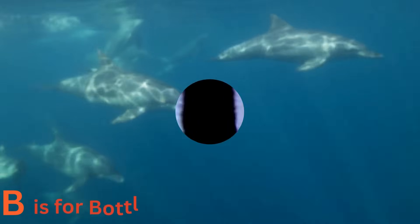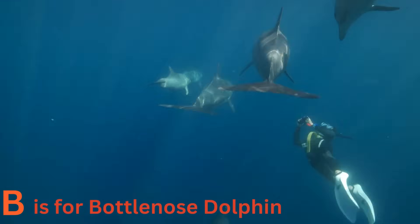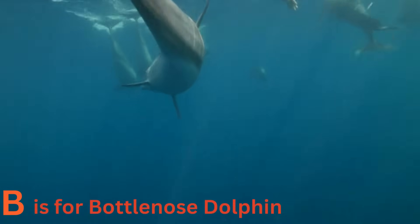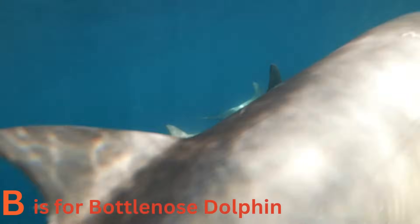B is for bottlenose dolphin. Say hello to the bottlenose dolphin. These friendly and intelligent mammals love to play in the waves. They are excellent swimmers and can jump high out of the water. Dolphins are known for their clicks and whistles — they're like the chatterboxes of the sea.